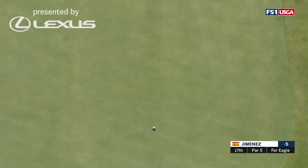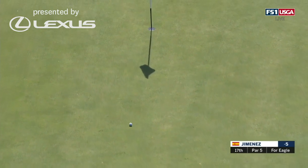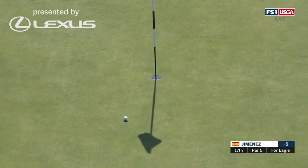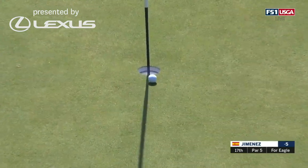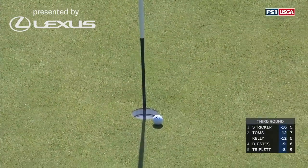This is for eagle. Back at the green — look at this hole location. Can it break that much? Can it break that much? And Ken hit it. Miguel.